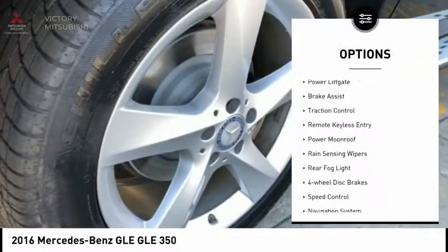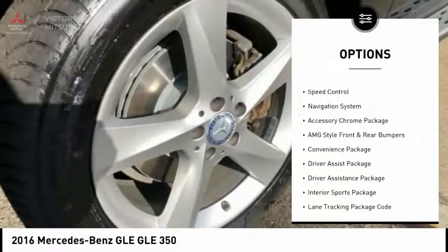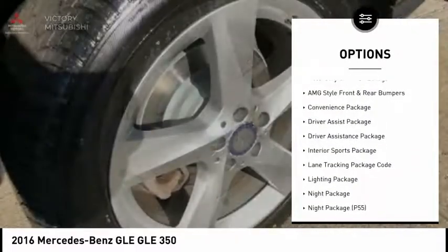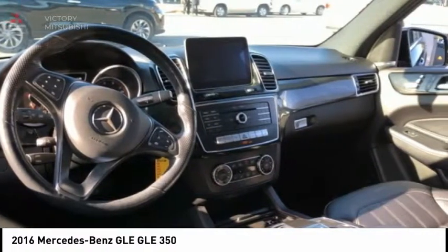Electronic stability control. Power lift gate. Brake assist. Traction control. Remote keyless entry. Power moonroof. Rain sensing wipers. Rear fog light. Four wheel disc brakes. Speed control.